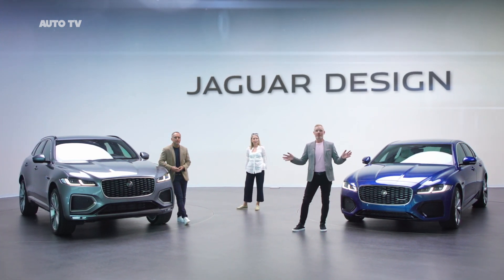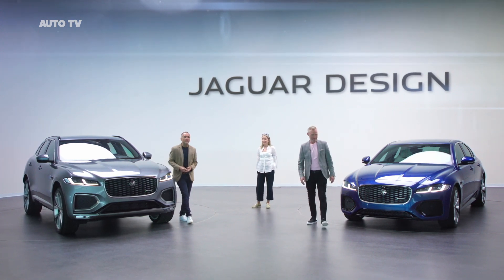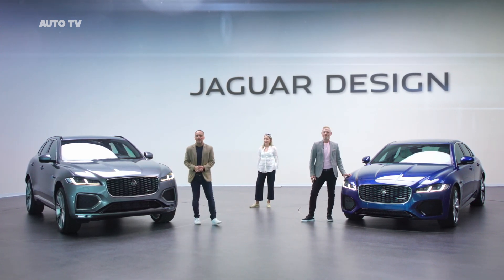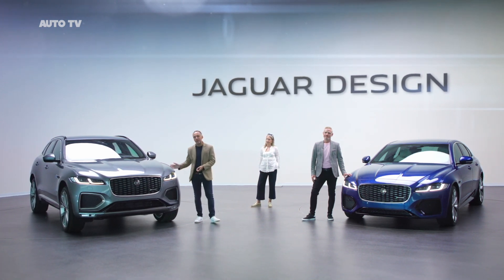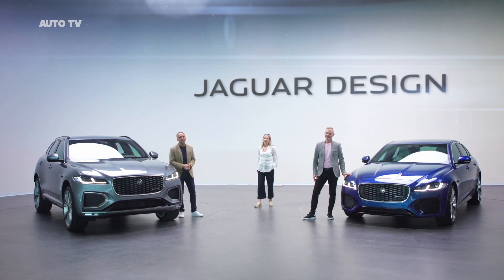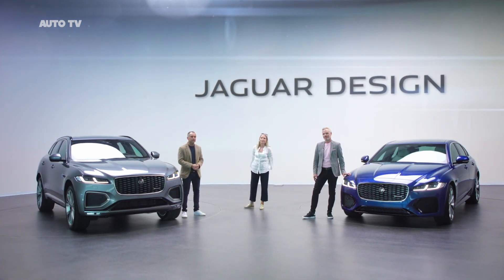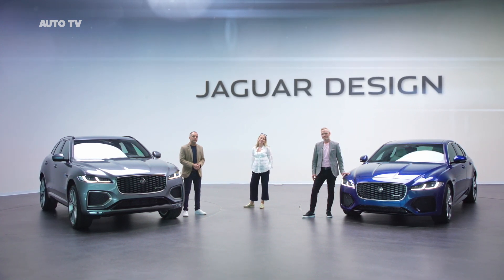I hope we've given you some insights into our strategy behind these exciting new cars. In this studio we're creating the future of Jaguar design, and you're seeing the next chapter of our amazing journey right here today with our striking new F-Pace and our stunning new XF. If you have any questions please submit them, and thank you so much for joining us in the Jaguar Design Studio.